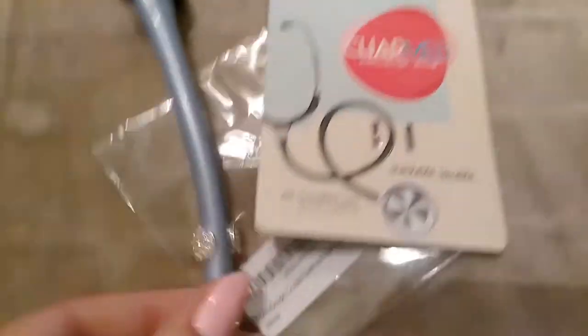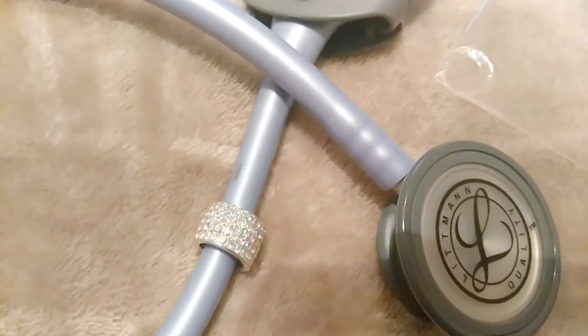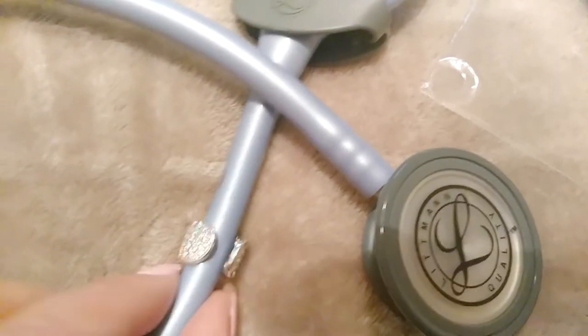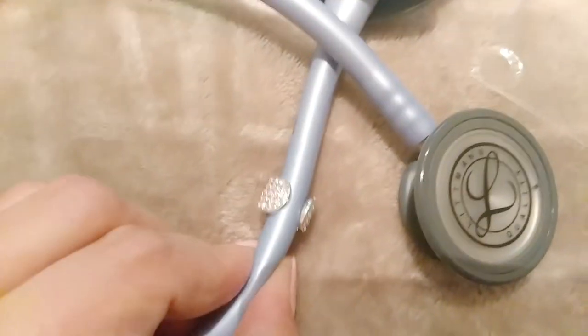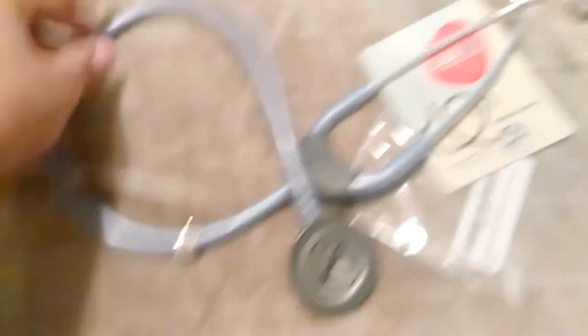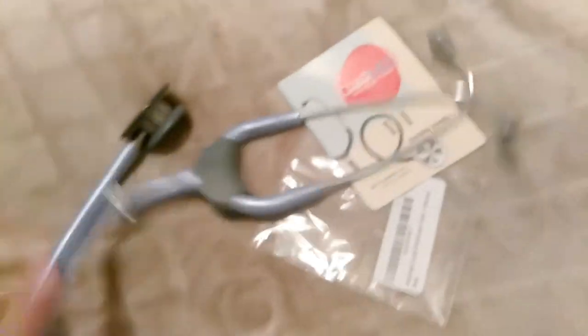Here is the stethoscope charm — I just squeezed the tubing and pushed the stethoscope ring onto it. It wasn't very hard and it looks so cute on my stethoscope. I like it especially with my blue stethoscope.